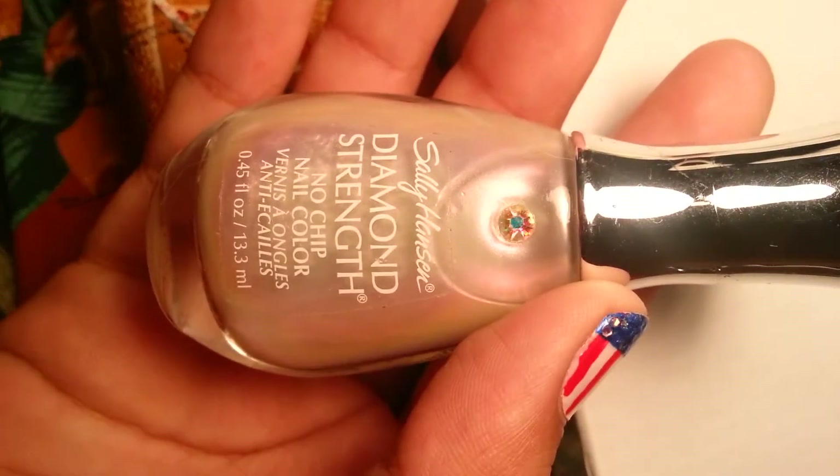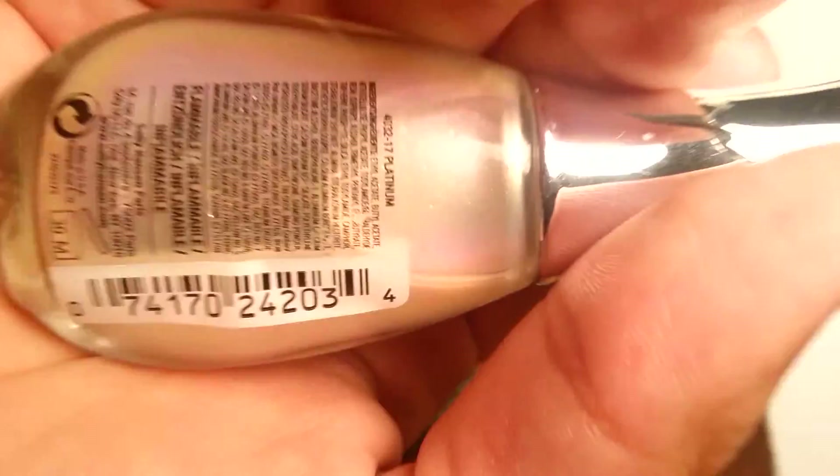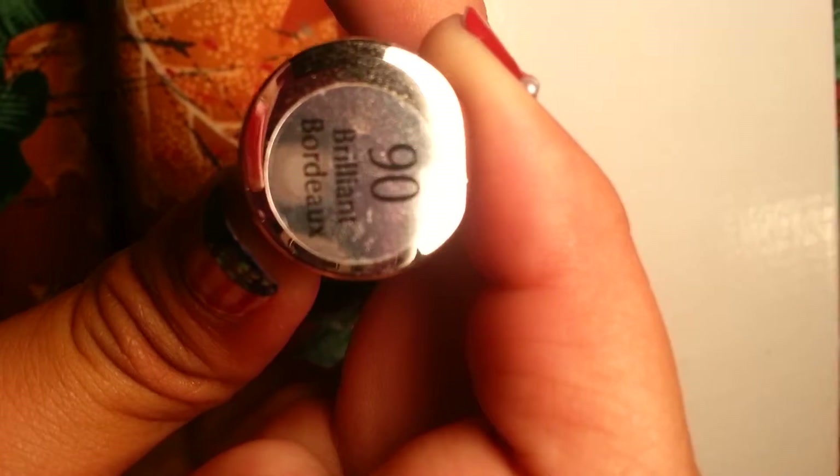This is Sally Hansen's Diamond Strength, and this is called Platinum — it's more like a pearlish color. And the last one is Diamond Strength again, and it's called Brilliant Borders.